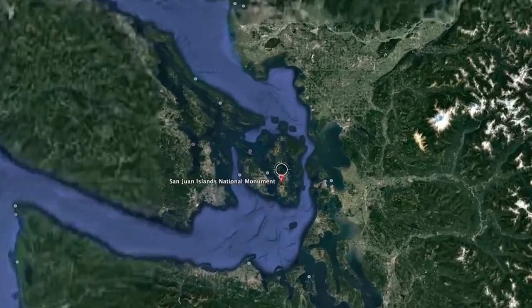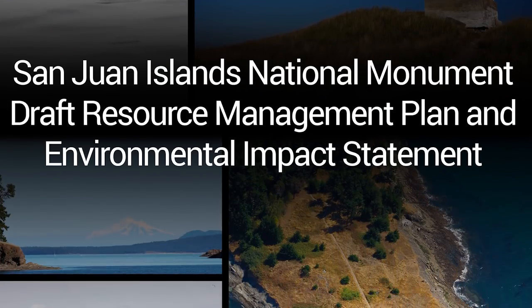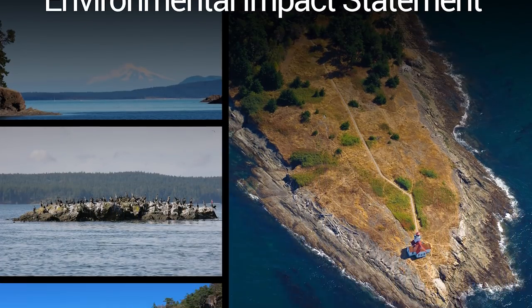Hi there, and welcome to the San Juan Islands National Monument. We're glad you're here. The BLM — that's us — we're developing a plan to manage and protect your national monument for future generations.